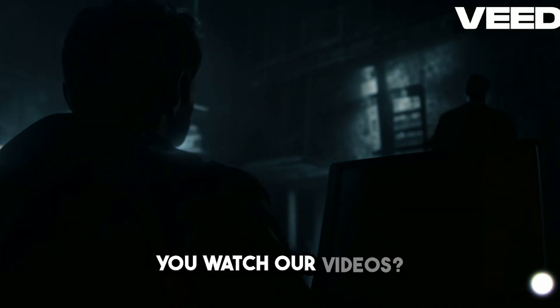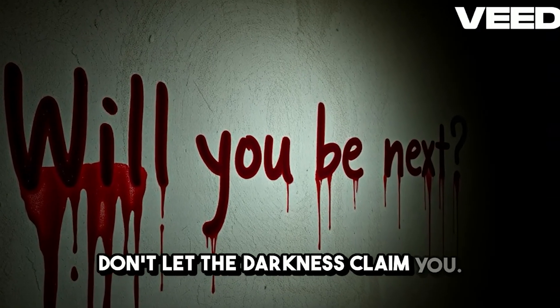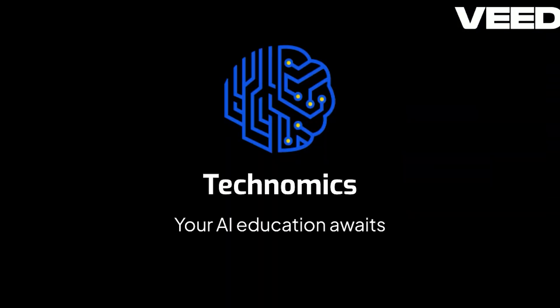You watch our videos but you haven't subscribed. Subscribe to Technomics — your AI education awaits.